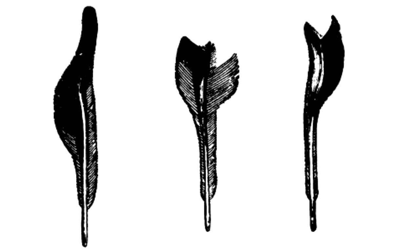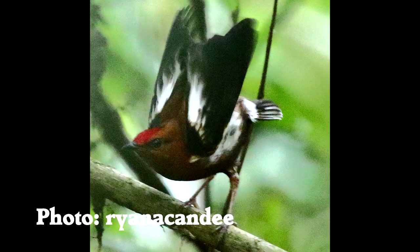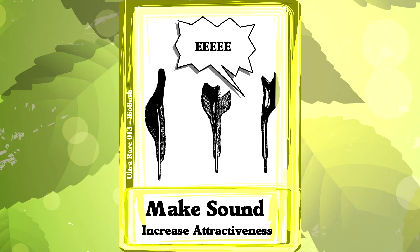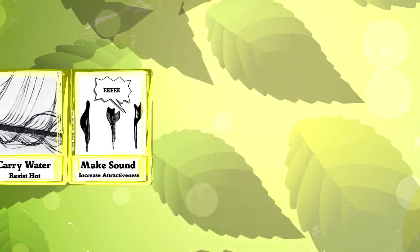There are special feathers that have cutouts like a musical instrument. The manakin leans forward and shakes its wings 100 times per second, which is wildly fast, but it's the exact frequency that gets these feathers to resonate.